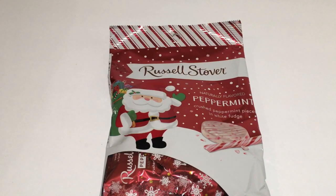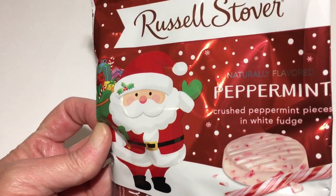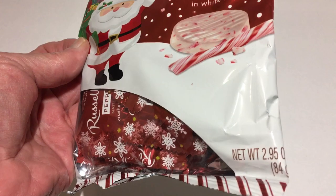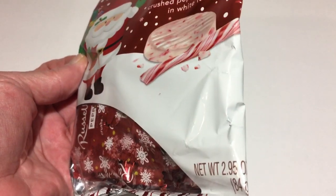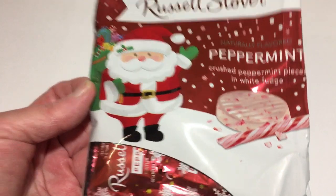I got the Russell Stover peppermint — it's the Crush Peppermint Pieces and White Fudge. That looked really yummy and it's the net weight 2.95 ounces. I just thought that looked really good.